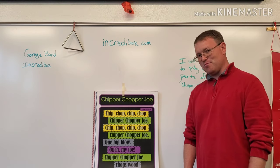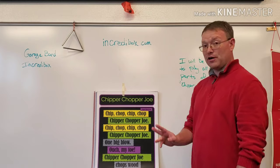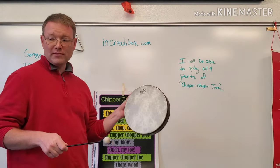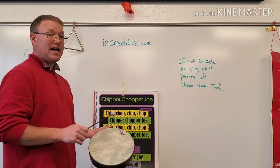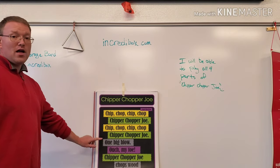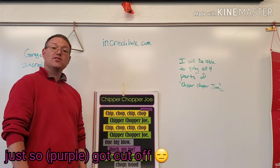So when we do all parts, it's really not too bad, but when we start adding instruments, it's going to get tricky. You're going to choose one of your instruments to be your yellow part — it happens at the very beginning. I'm going to keep it simple and use my hand drum. So you'll play the rhythm of the song only on the yellow part: Chip, chop, chip, chop, Chipper Chopper Joe. Chip, chop, chip, chop, Chipper Chopper Joe. One big go. Ouch, my toe. Chipper Chopper Joe. So hopefully you'll only play the yellow.